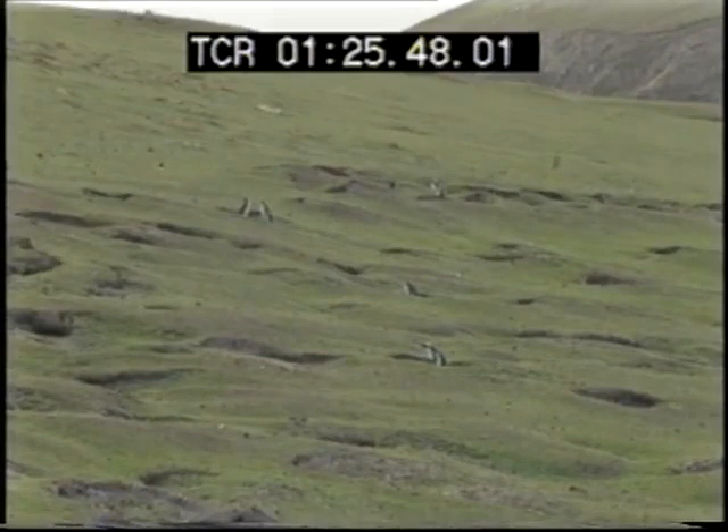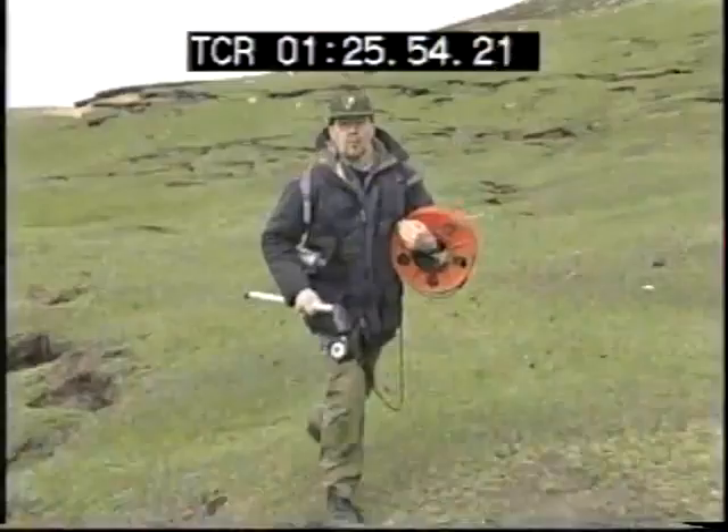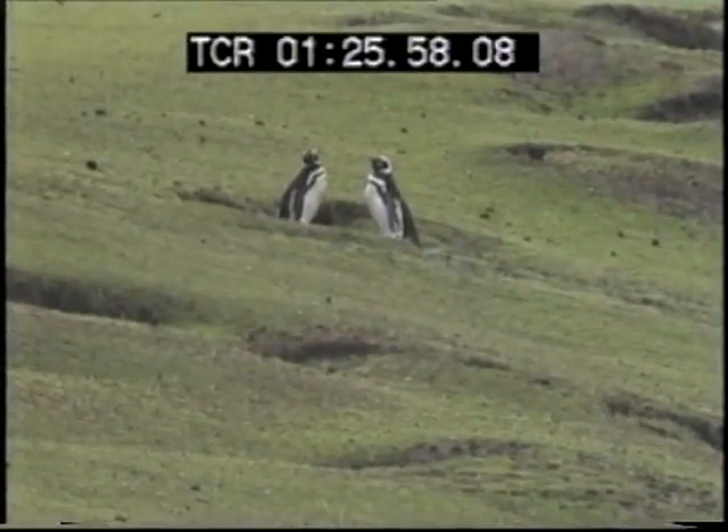Next, we're off to see a most unusual breed of penguin. They're all over this hillside — but don't worry, Mike will explain.